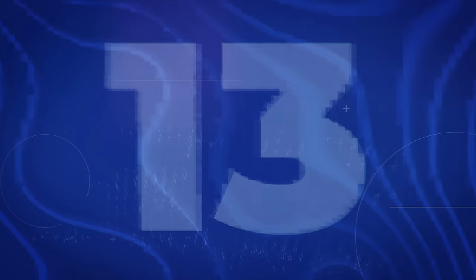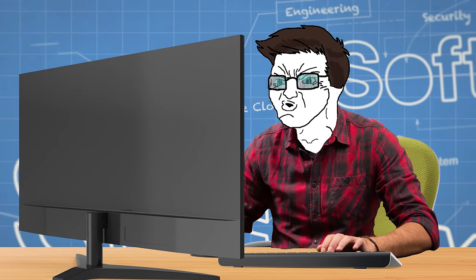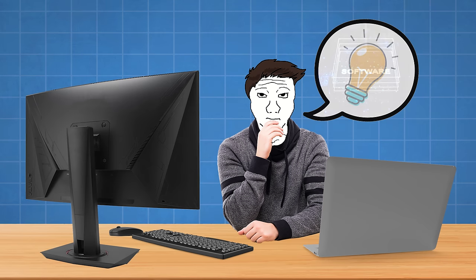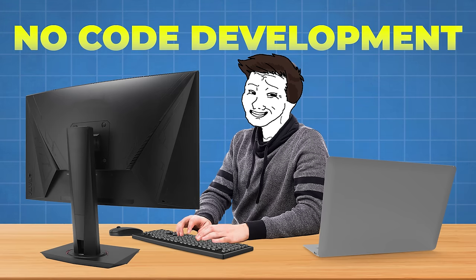The first one on the list is selling no-code products. No-code products are basically where you create software using a visual development interface, so you don't have to have any software development or engineering knowledge. This is especially good for creating what's known as minimum viable products. If you have an idea for a piece of software that could help a company, you can create it for very cheap using no-code development.